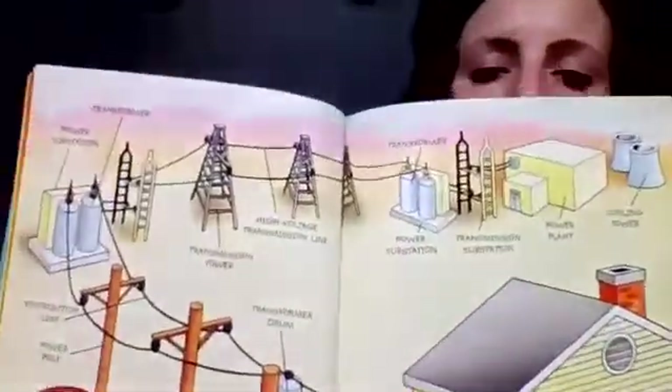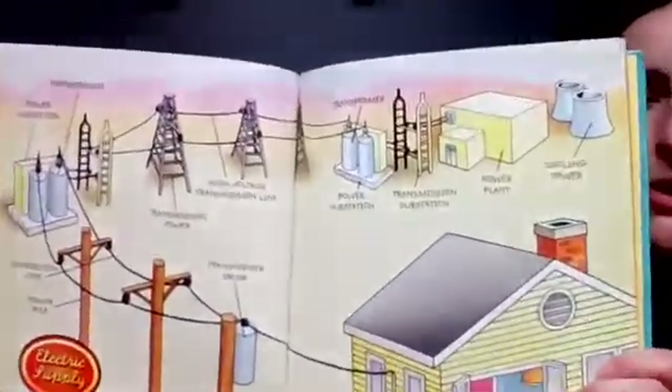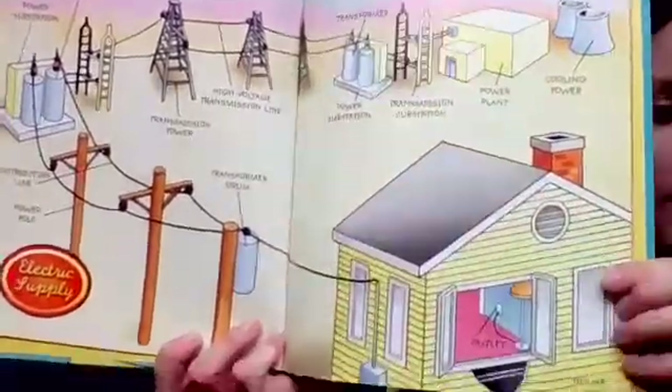In this picture, you can see how electricity comes from the power plant and gets all the way to your home.